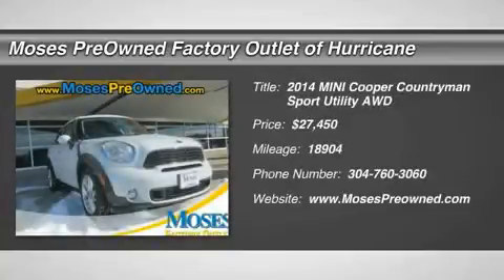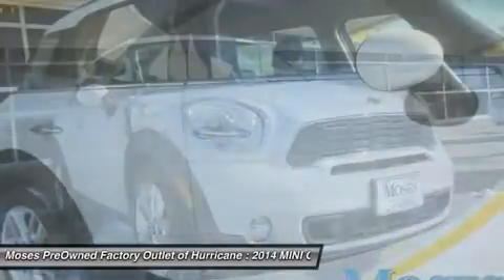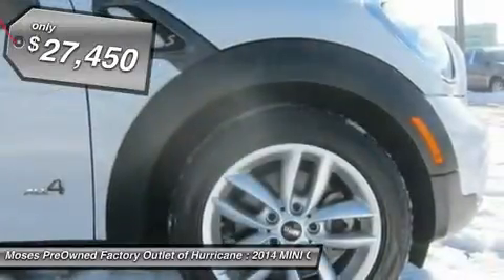1.6L i4 DOHC 16V turbocharged and AWD. Like new. Get carried away. Don't miss your chance to save big at Moses factory outlet Tess Valley.